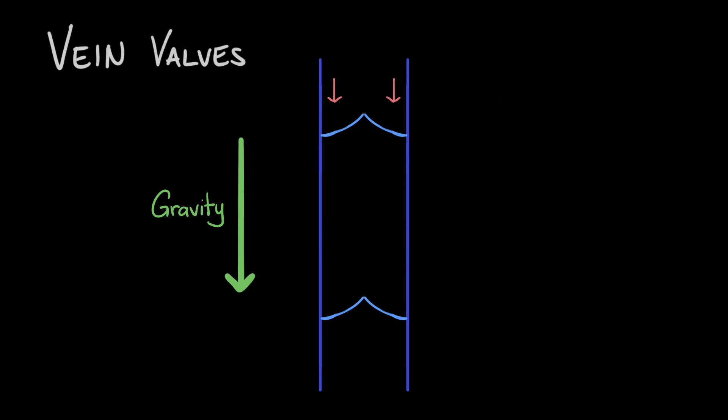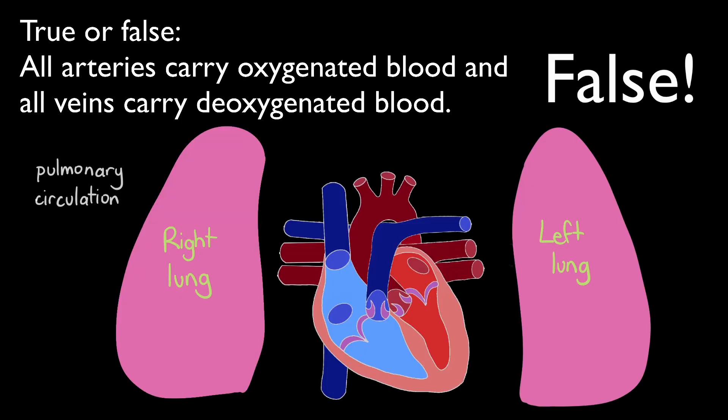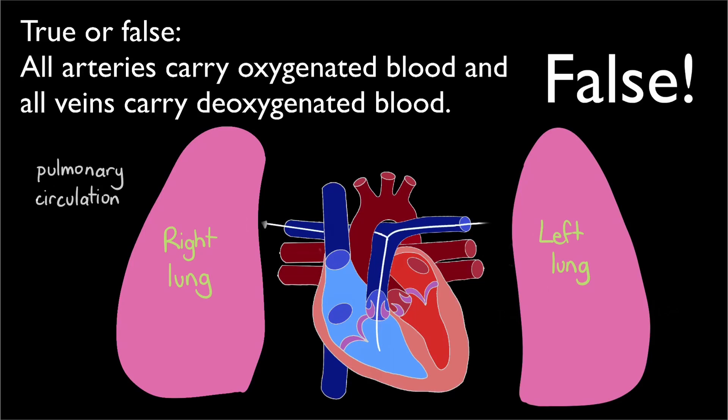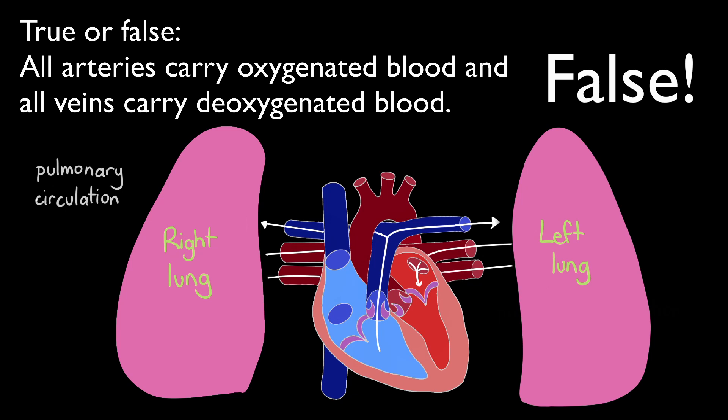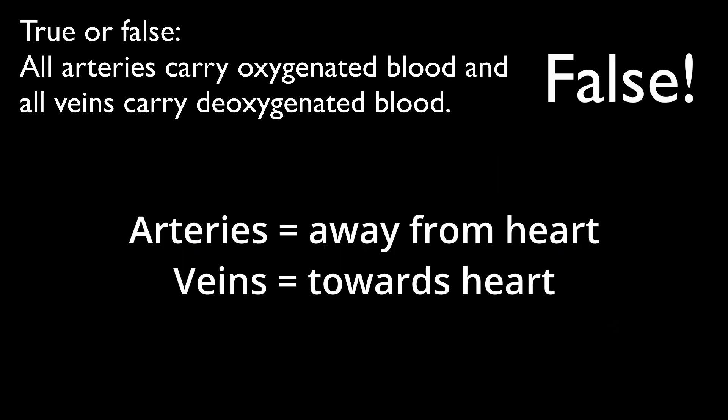Now time for some questions to test your understanding. True or false? All arteries carry oxygenated blood, and all veins carry deoxygenated blood. The answer is false. In pulmonary circulation, blood travels from the heart to the lungs and then back towards the heart. The blood that leaves the heart is deoxygenated, and it travels through the pulmonary arteries to reach the lungs. And when the oxygenated blood returns to the heart, it travels through the pulmonary veins. This is one instance where arteries actually carry deoxygenated blood, and veins carry oxygenated blood. The terms artery and vein refer to the direction in which blood is carried, not the type of blood that they carry. Arteries carry blood away from the heart, and veins carry blood towards the heart.